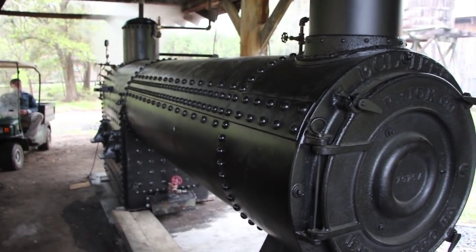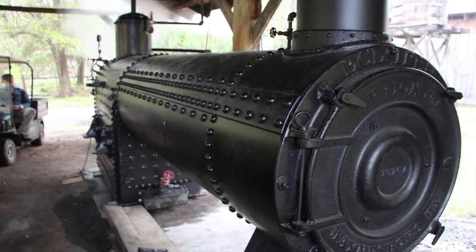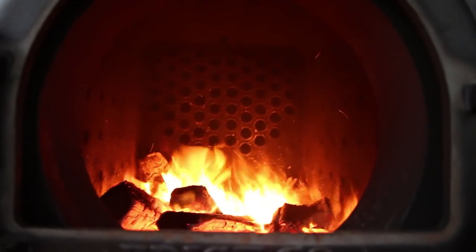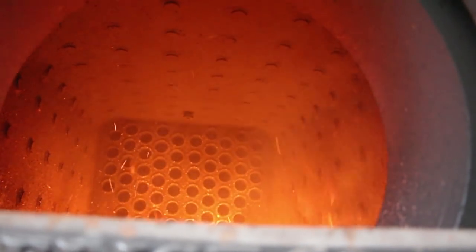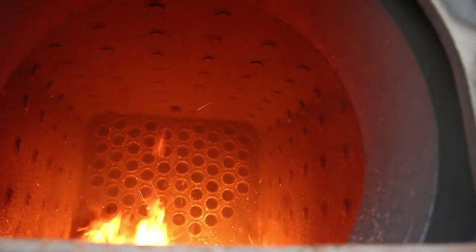Hopefully we'll have some video of the engine running and the sawmill running here pretty soon. We're excited to get this going again. Just looking inside the firebox, you can see the tubes that go up through the front of the boiler. If you look in the very back, you see a little plug coming down — that's a fusible plug.